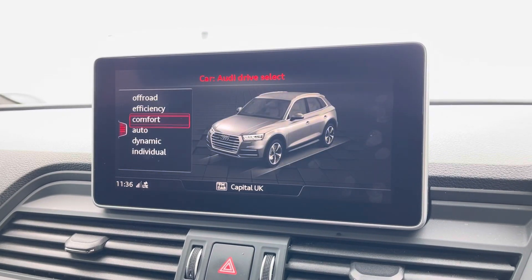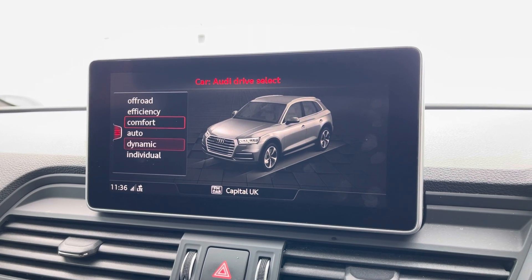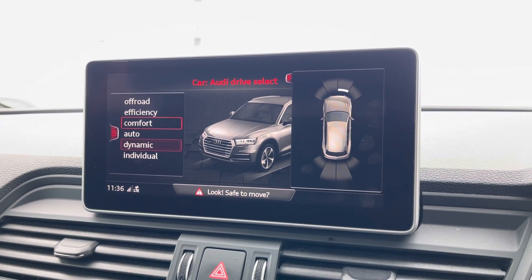Here we have Audi drive select, allowing you to put the car in any mode you'd like, for example dynamic for more of a sporty drive. And the front and rear parking sensors for manoeuvring.